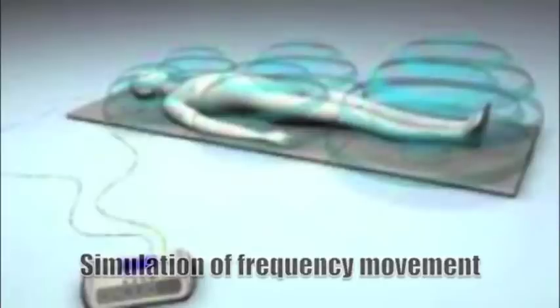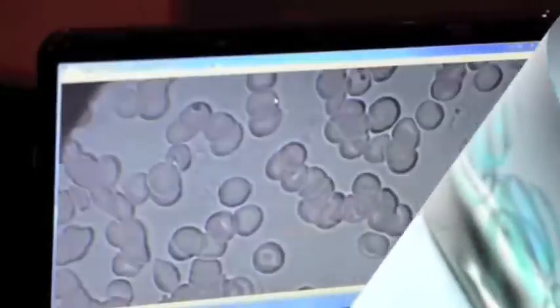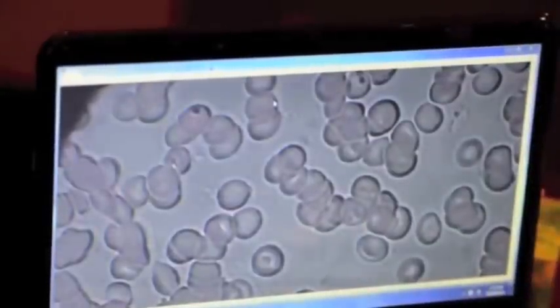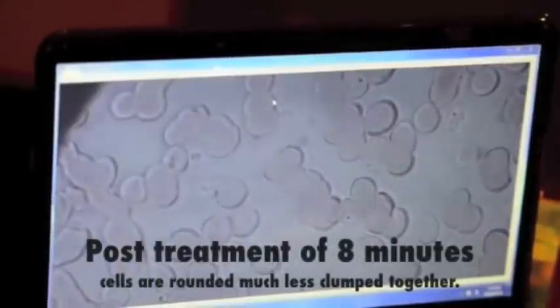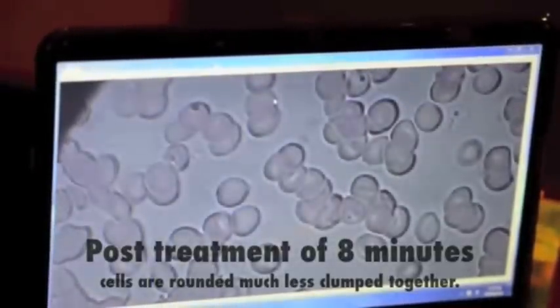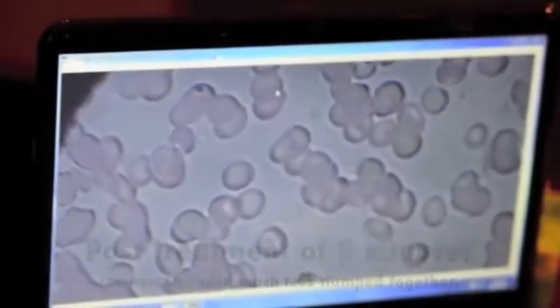Coming up, you'll be seeing a post-treatment view after the eight minutes. The cells are much more rounded and less clumped together. This is just eight minutes on the stress setting — it's an amazing difference.